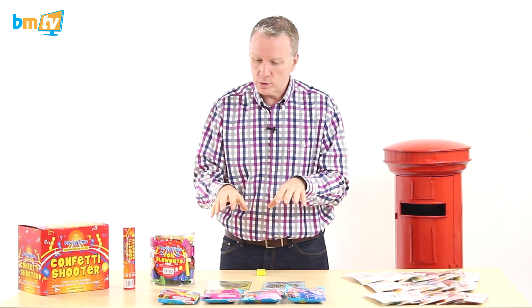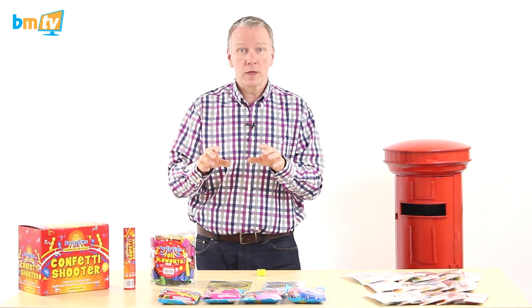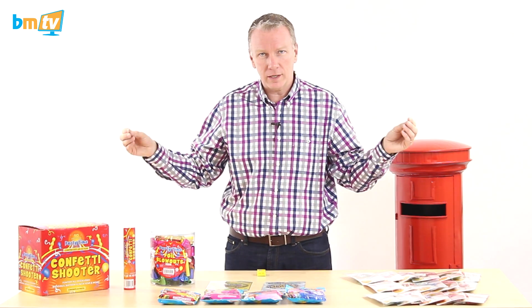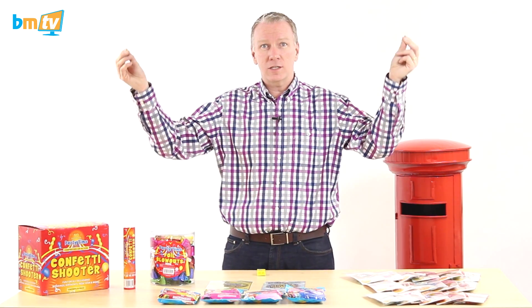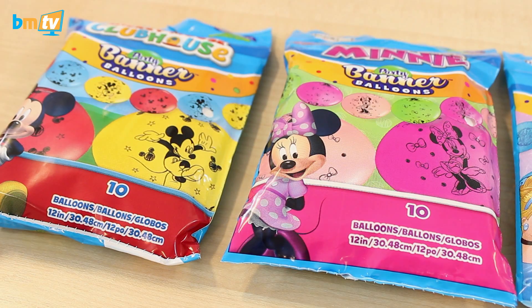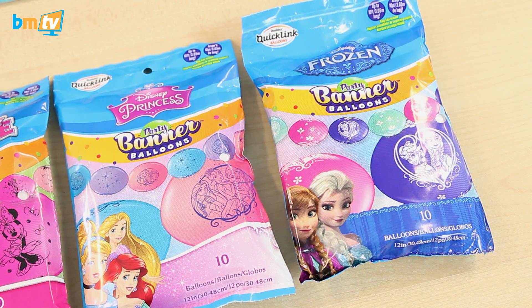The last of the balloons I want to show you are the Quick Link balloons. A couple of weeks ago I showed you the Star Wars one. These are basically the banner balloon packs — they've got 10 Quick Links in there, they're printed and they've got sticky tabs that you stick on the ceiling or on the wall. These are the licensed ones we've just had in: we've got Mickey, Minnie, Disney Princesses, and of course Frozen.